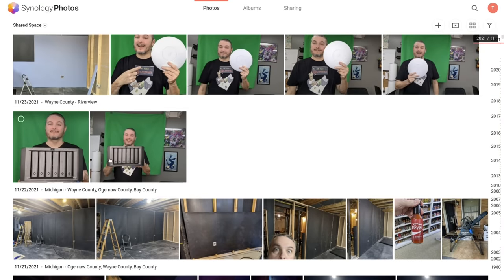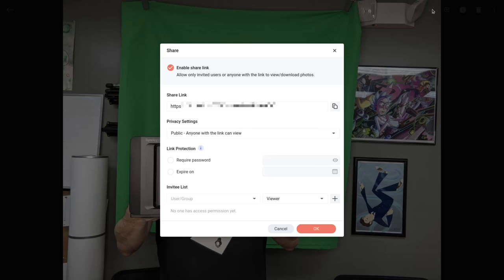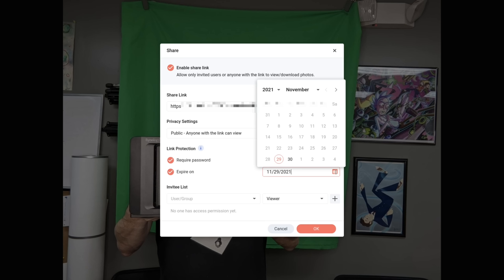This is where Synology really shines. You can set up multiple accounts, multiple people using it at the same time. You can still share with people outside of your Synology users list by creating Quick Connect and doing shared albums. They have a lot of the basic features people would want and they're still privacy oriented — even though they have facial recognition and object recognition, it's not leaving your Synology. It's being done on the Synology.